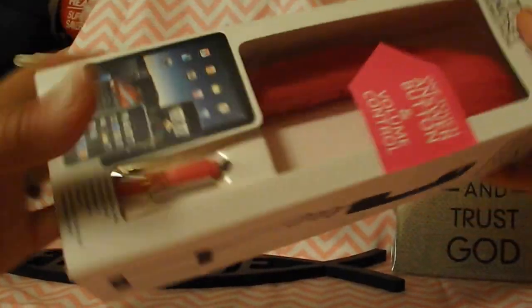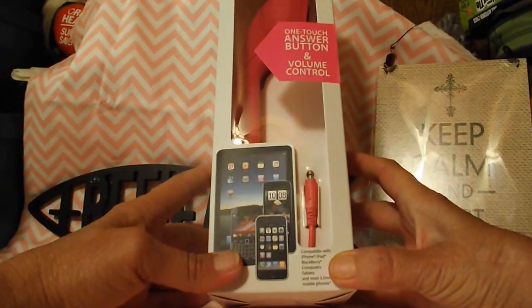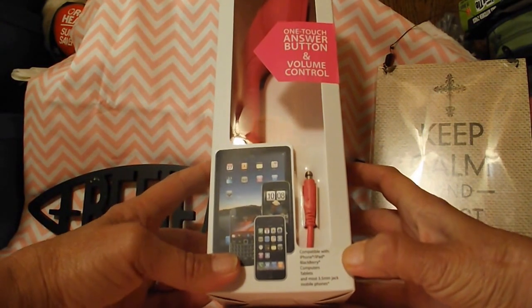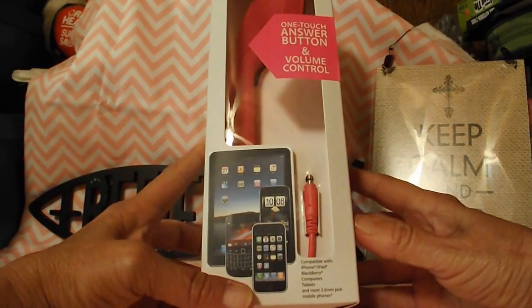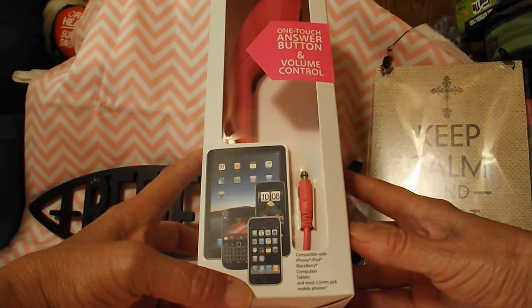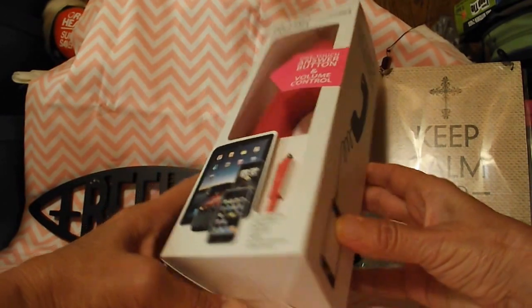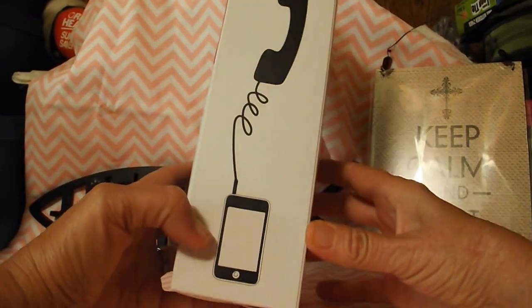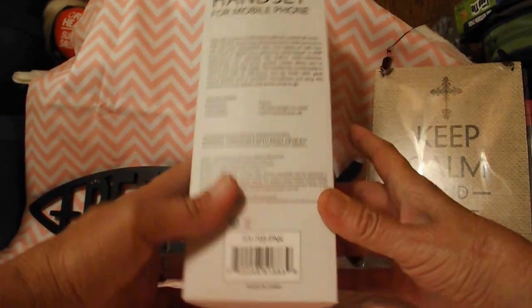Next up, I got one of the retro handset phones for mobile phones. It's a one touch answer button and volume control. And all they had it in was the pink, which I would have chose the pink anyway. But it's compatible with the iPhone, iPad, Blackberry, computers, tablets, and most 3.5 millimeter jack mobile phones. So I thought my grandkids would get a kick out of this because I'm sure they've never seen a phone like this.